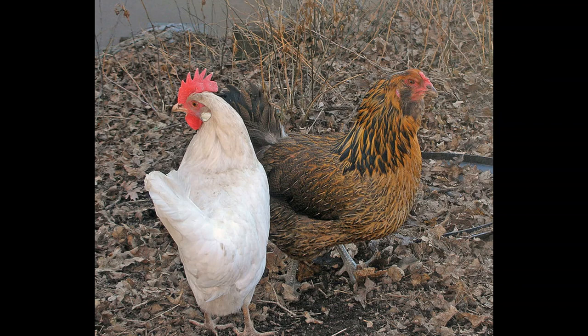And those are the standards as recognized by the American Poultry Association for the Americana chicken. Thank you so much for watching this video, and have a good day.